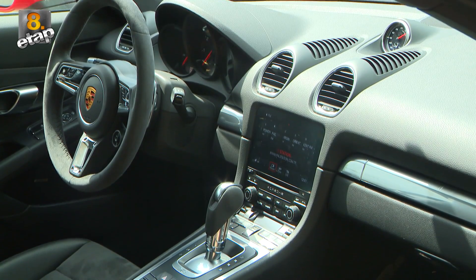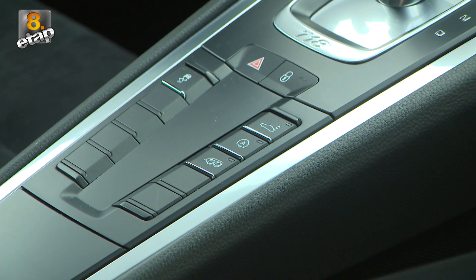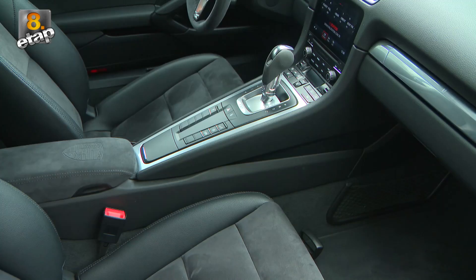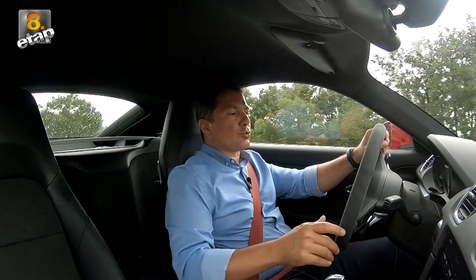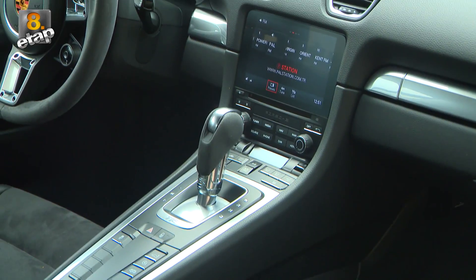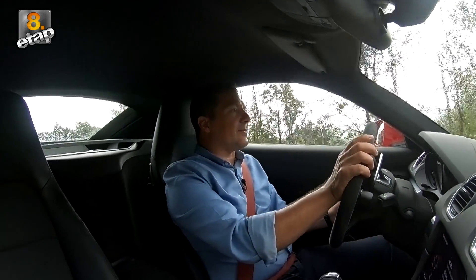İçeride dokunmatik bir ekran var, hemen altında klima. Yanında ESP on-off tuşu, kanadı açacağımız tuş, start-stop tuşu ve egzoz sesini güçlendirecek düğme yer alıyor. Kolun altındaki saklama bölmesine uyumlu telefonunuzu koyduğunuzda kablosuz olarak şarj oluyor. Aynı zamanda telefonunuzu bağlayıp Apple CarPlay özelliğini bu araçta kullanabiliyorsunuz.